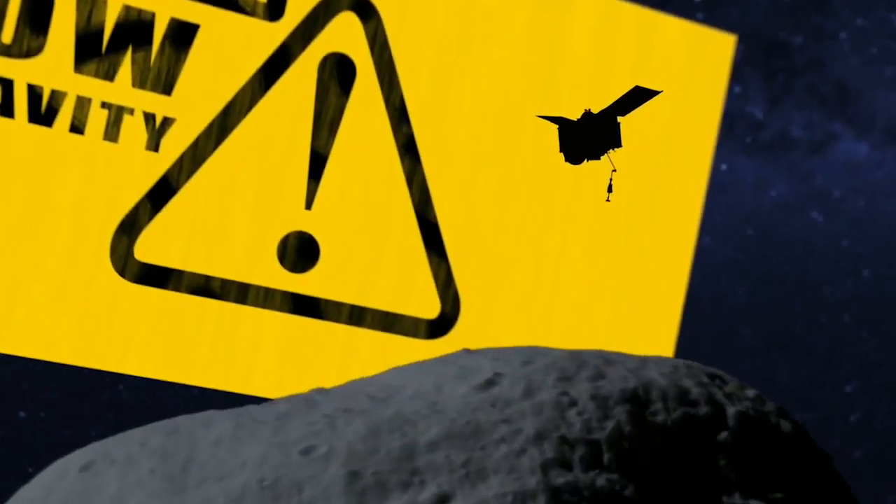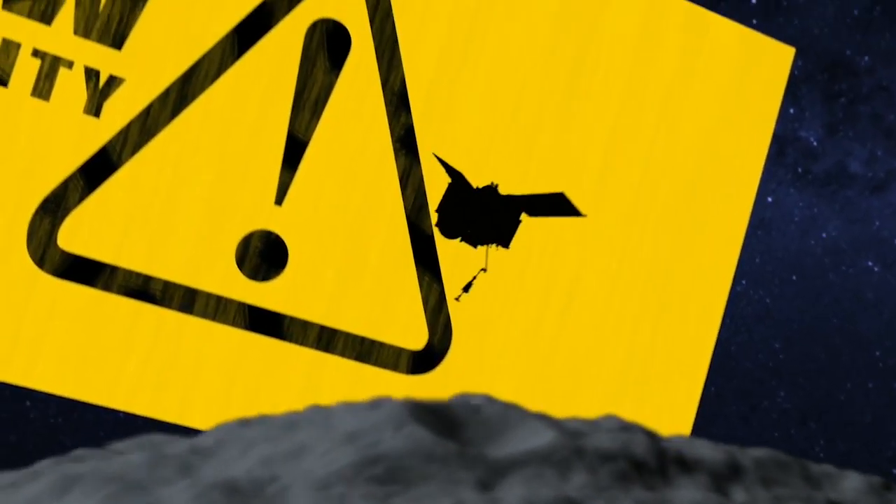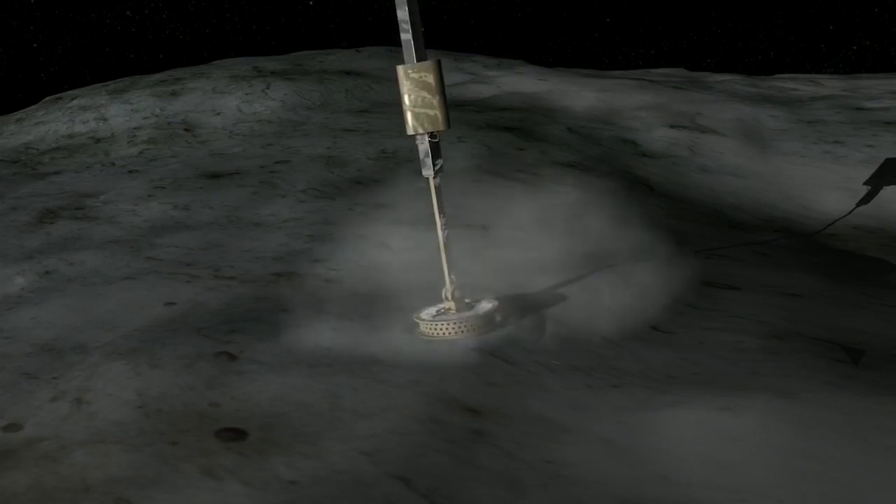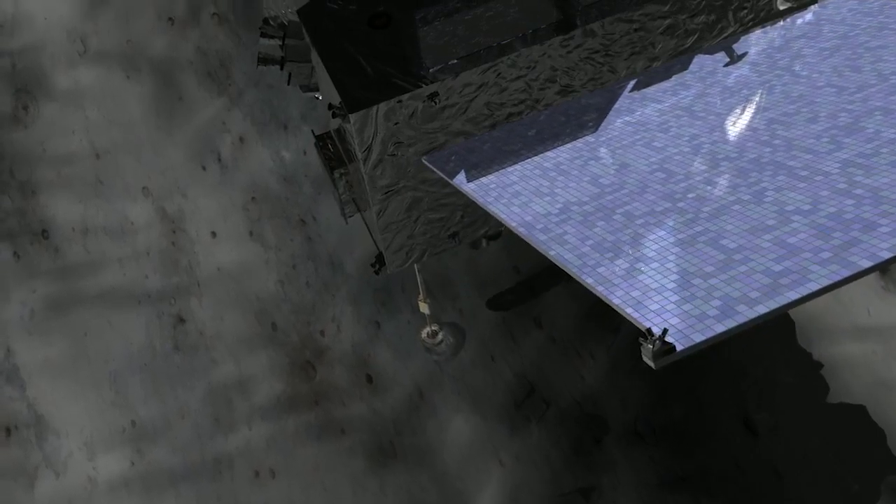One of the challenges of sampling an asteroid is navigating in a low-gravity environment. With so little gravity, objects have a tendency to bounce. Our design is to bounce off the surface of the asteroid — we've got a spring in the forearm of our TAGSAM device, which is acting literally like a pogo stick to push us off the surface after we make that initial contact. From everything that I've seen, trying to bounce off the surface of the asteroid is the easiest way to get that material.